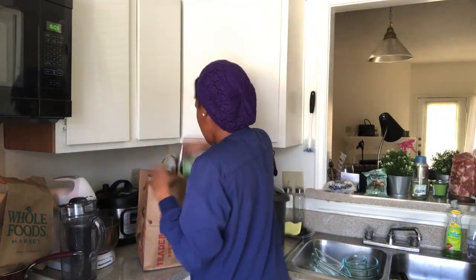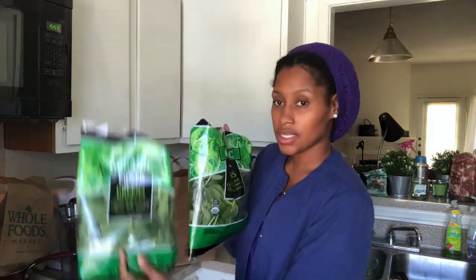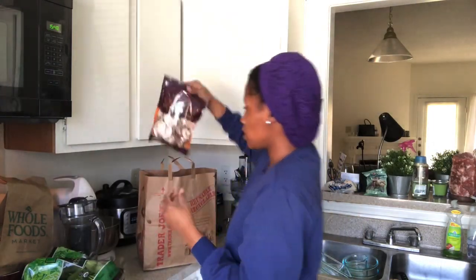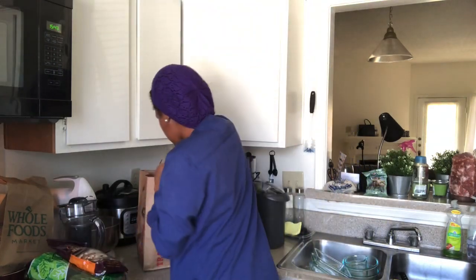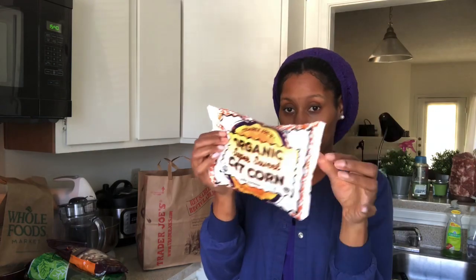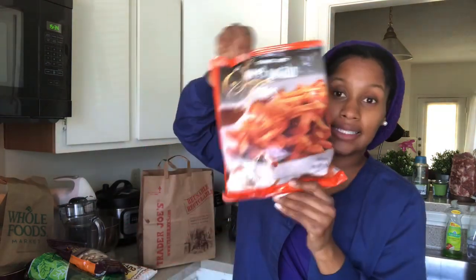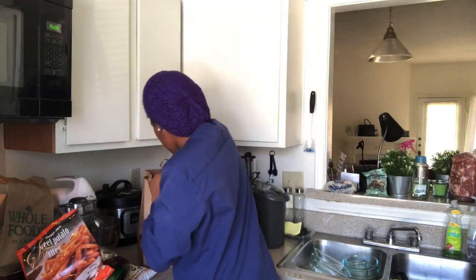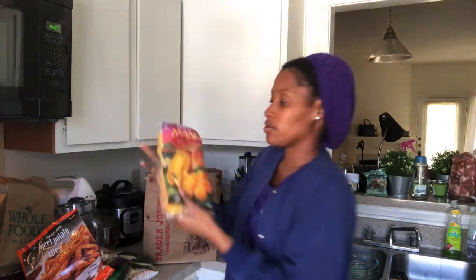Last bag. I got two things of power greens — this is what I make my smoothie with every morning. Two bags will give me about four to five days of smoothies. I got some mushrooms and some corn to put inside of my stuffed peppers. I got some roasted cheddar fries just for snacks. I got some pineapple and some mango chunks to go in my smoothies.